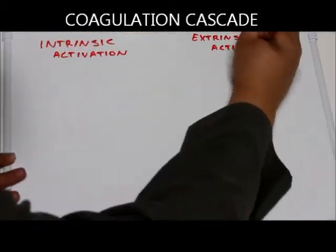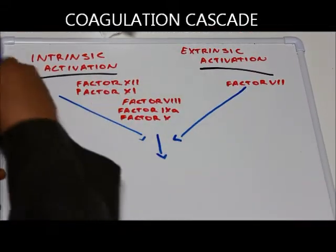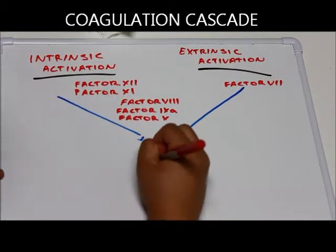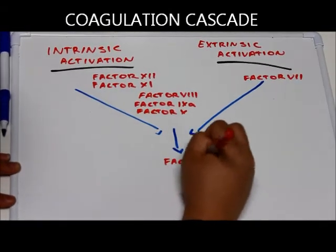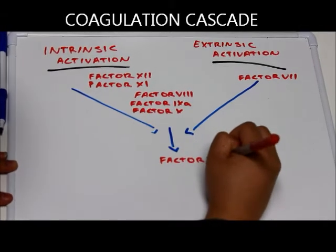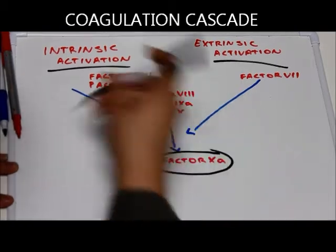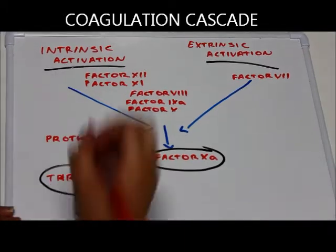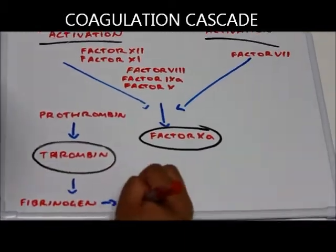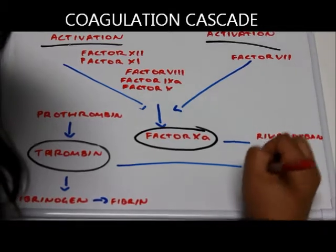Rivaroxaban directly inhibits factor 10a by interfering with the intrinsic and extrinsic pathways of the coagulation cascade. It is the first oral anticoagulant to specifically target factor 10a. Factor 10a occupies the crossroads between the intrinsic and extrinsic pathways of coagulation and is accountable for converting prothrombin (factor 2) to thrombin (factor 2a). Rivaroxaban inhibits free, prothrombinase-associated, and clot-associated factor 10a without affecting platelet aggregation.